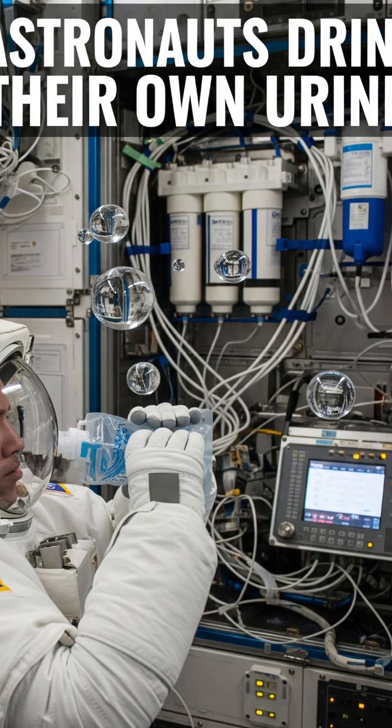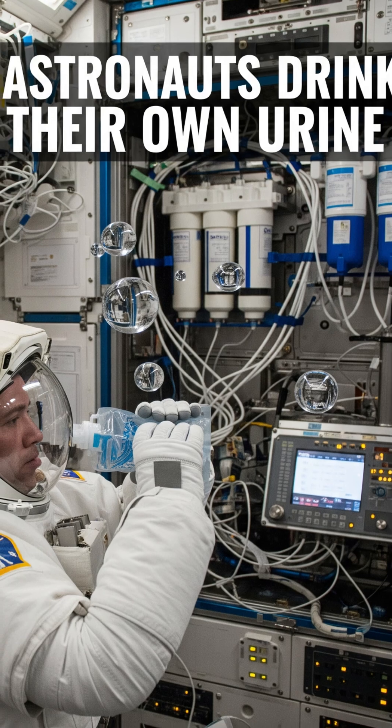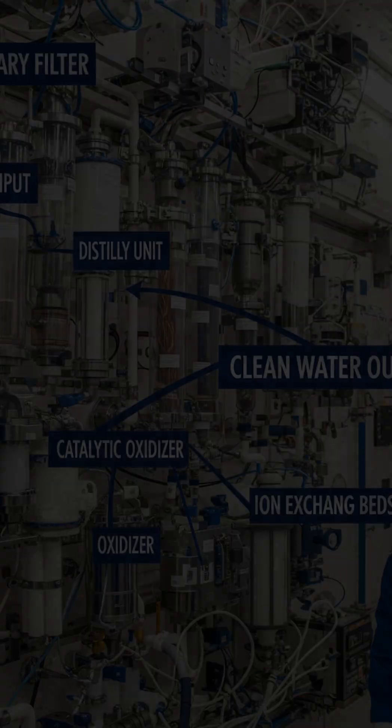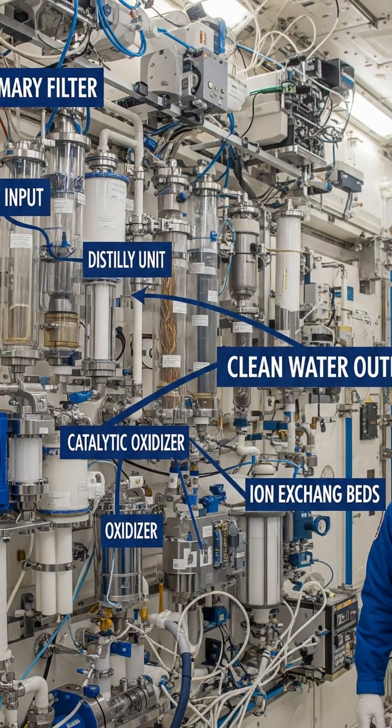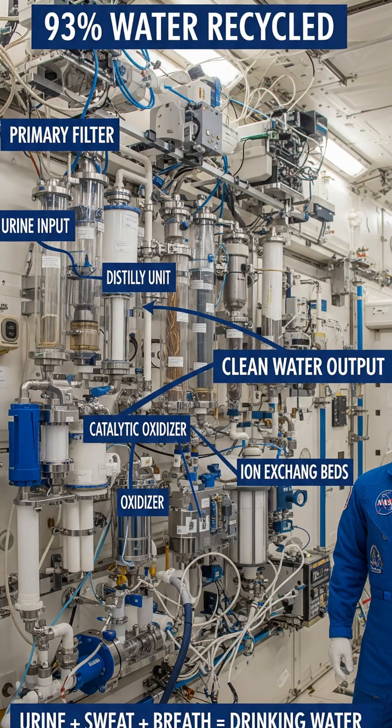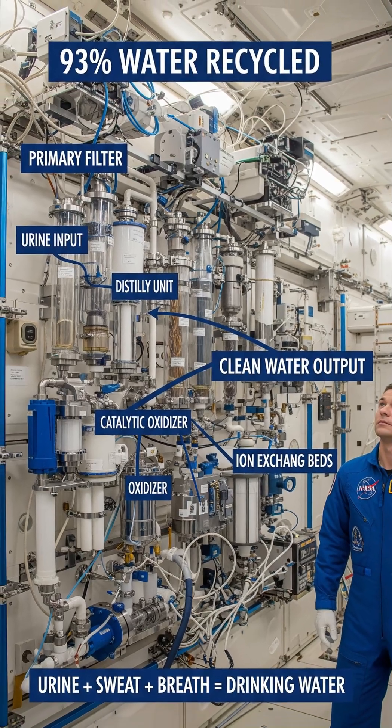Astronauts on the International Space Station drink their own urine every single day, and it's been recycled dozens of times before they drink it. The ISS has a water recovery system that recycles 93% of all water on board — that includes urine, sweat, and even moisture from their breath.